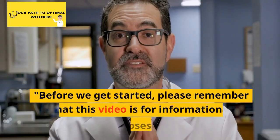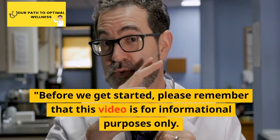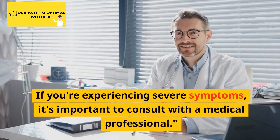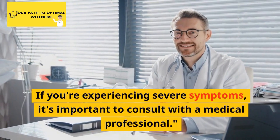Before we get started, please remember that this video is for informational purposes only. If you're experiencing severe symptoms, it's important to consult with a medical professional.